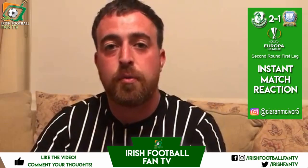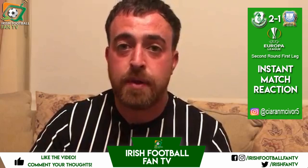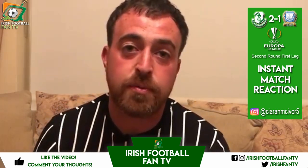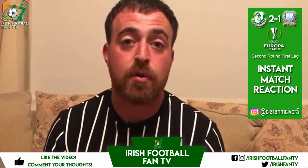Welcome to Irish Football Fan TV. This is my match reaction from the Shamrock Rovers game. I'm just literally in the door now, just coming in from Tallaght Stadium. This was a second round qualifier, first leg, which is obviously played at home by Shamrock Rovers.